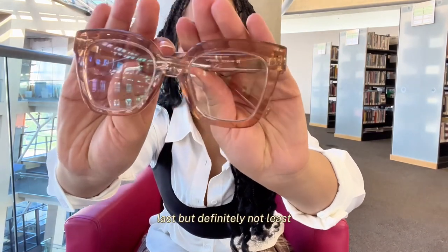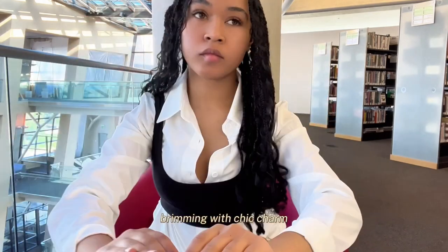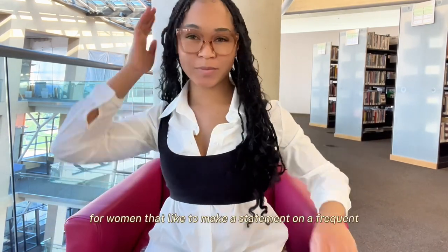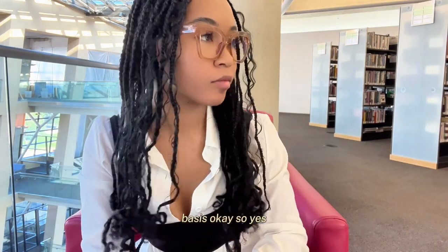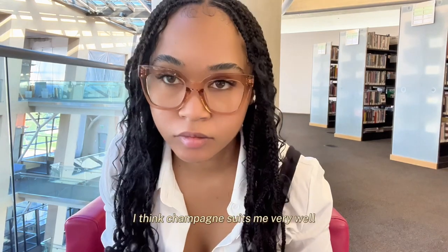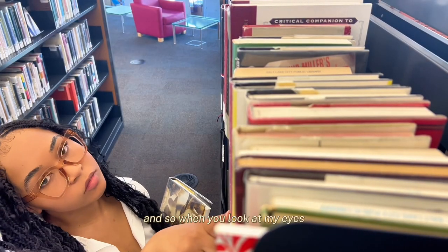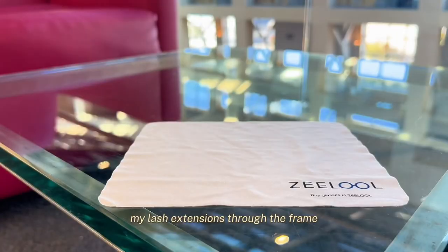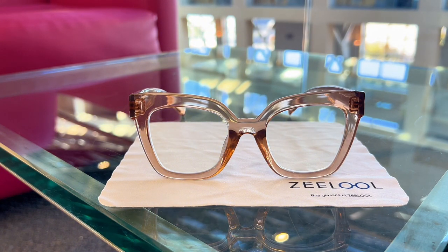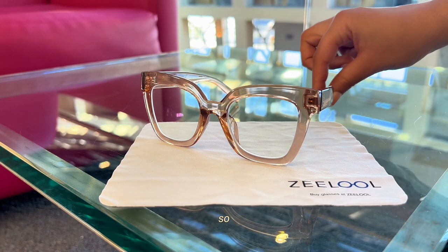Last but definitely not least — this is actually my favorite style. Malcolm in the color champagne. Malcolm is an elegant frame brimming with chic charm. This stylish cat eye in a translucent color makes these glasses bold yet relaxed — very suitable for women that like to make a statement. Yes, these are my favorite and Malcolm comes in many different colors. I'm so glad they sent me Malcolm in champagne. I think champagne suits me very well. I've never had a pair of glasses like these — they're not fully clear, they're clear with a tint. You can see my lash extensions through the frame and it's just so cute. I'm completely obsessed with clear glasses with a tint. Highly recommend — definitely get these.